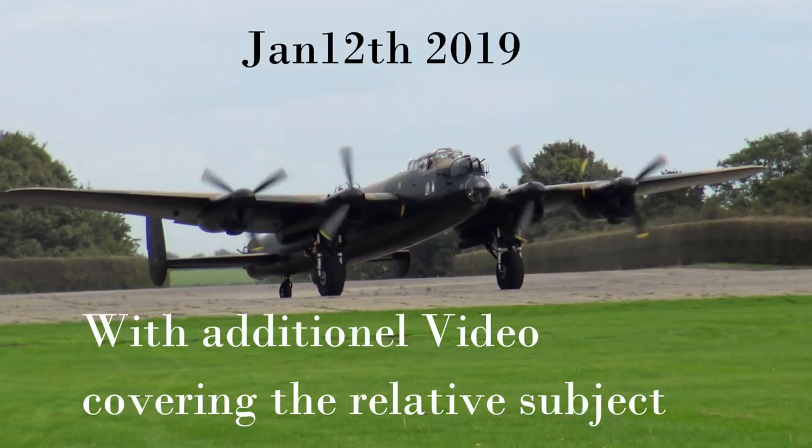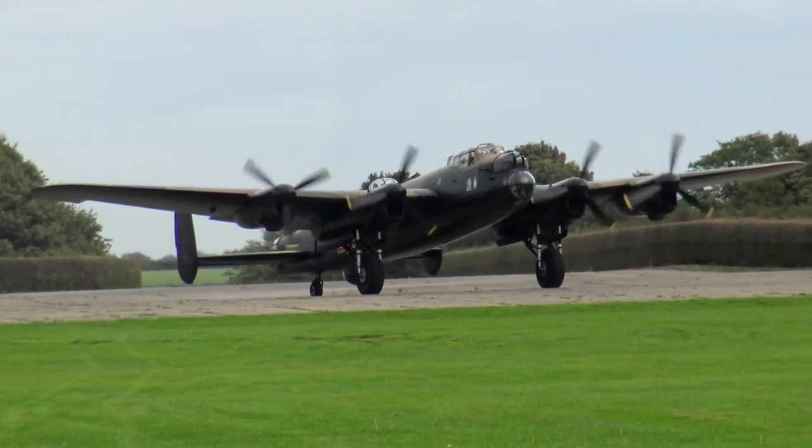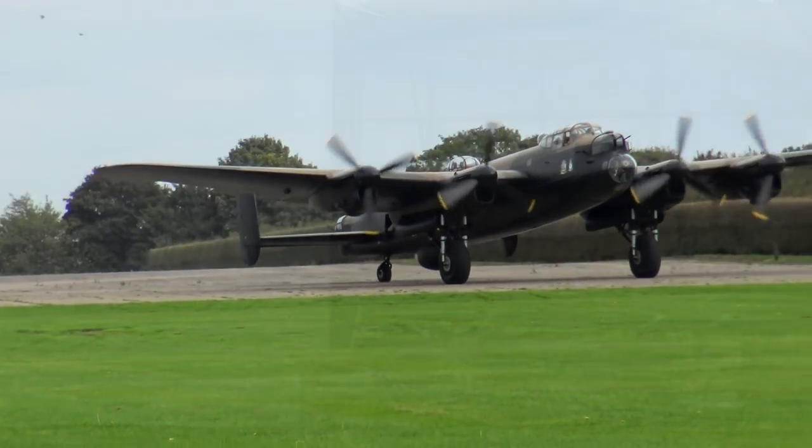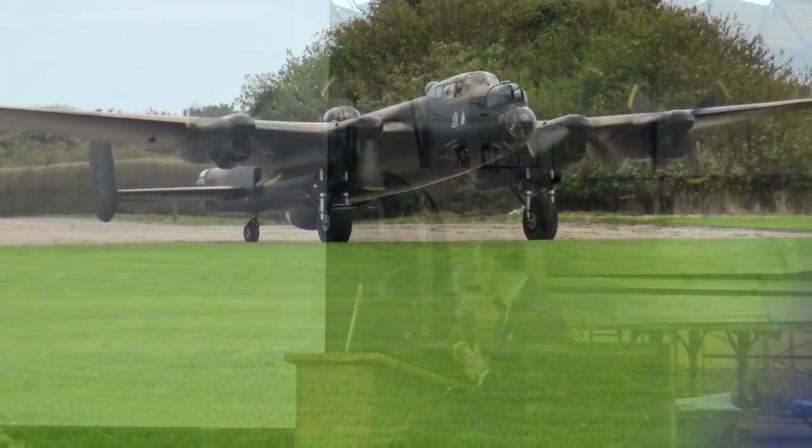We get quite a few comments of, oh, it's just two farmers playing with a Lancaster at an airfield at East Kirkby. If that's playing with a Lancaster, yeah, that's not going too bad, is it?